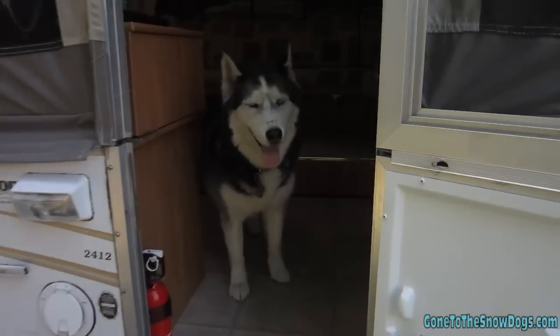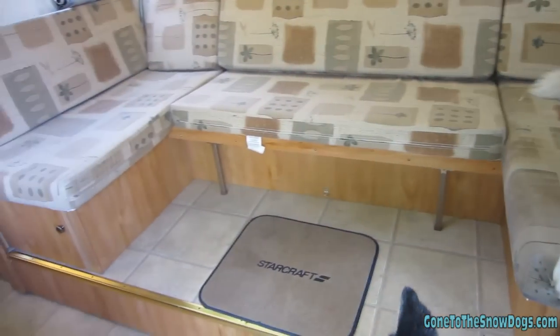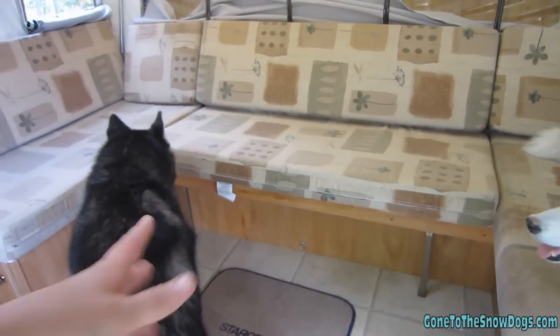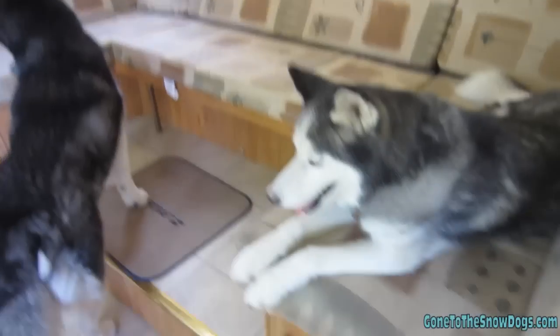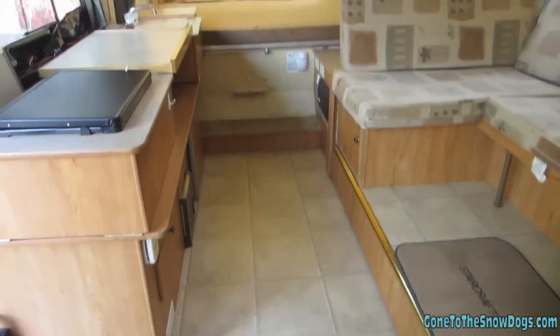Now we'll go inside if the girls will let me in. Hi Oakley, what do you think? There's Shiloh — she thinks we're going camping. See, one big king bed over there. This all folds down and makes another gigantic bed. It's nice with this slide-out because in our old camper we had like one and a half of these tiles of floor space, where now we've got almost three full ones.